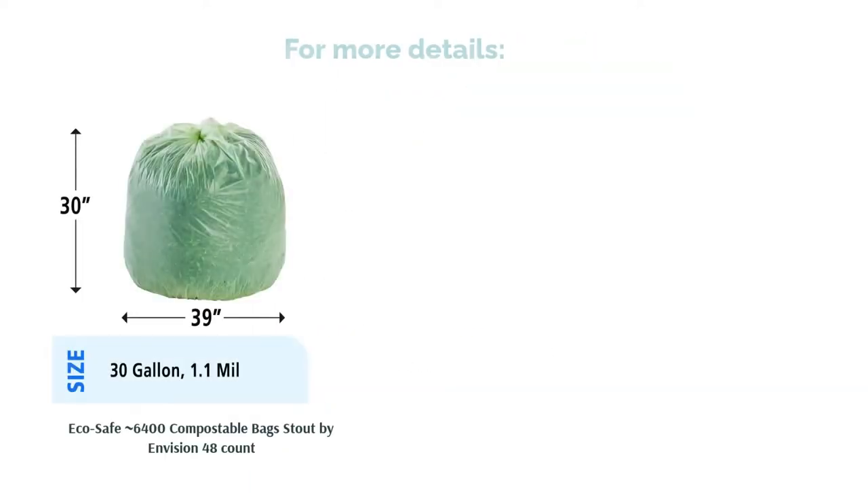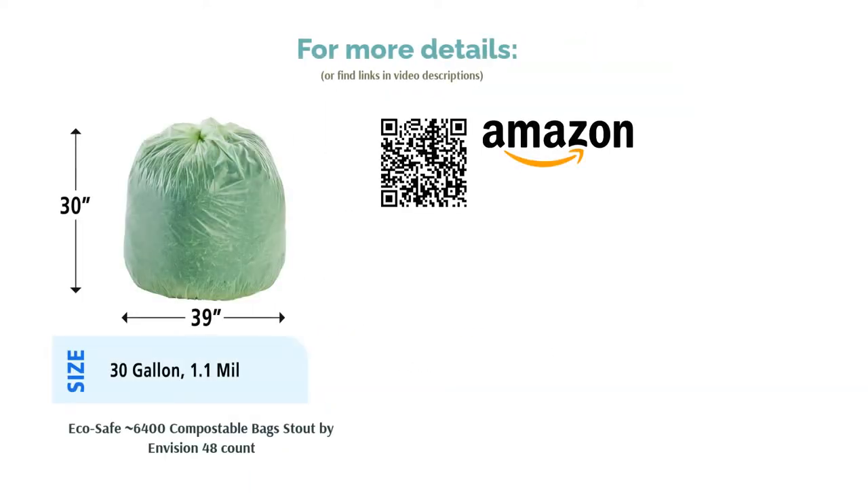These bags are great for the environment and also support those who might otherwise have a hard time finding work. Many users rave that, unlike other compostable trash bags, Stout by Envision's products can handle damp scraps and last for up to a week in the right conditions.